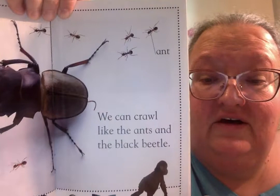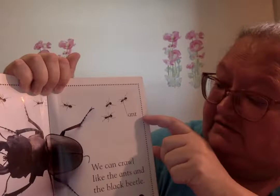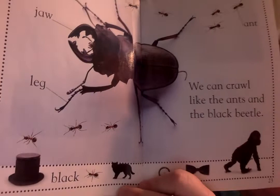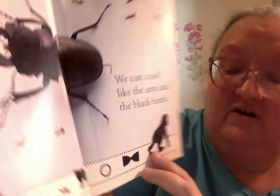We can crawl like the ants and the black beetle. There's the ants, the little ants all over there. And here's the beetle with his jaw and his legs. There's a nice black hat, a black ant, a black cat, a clock that's got black around it, a bow tie, and a little black monkey.